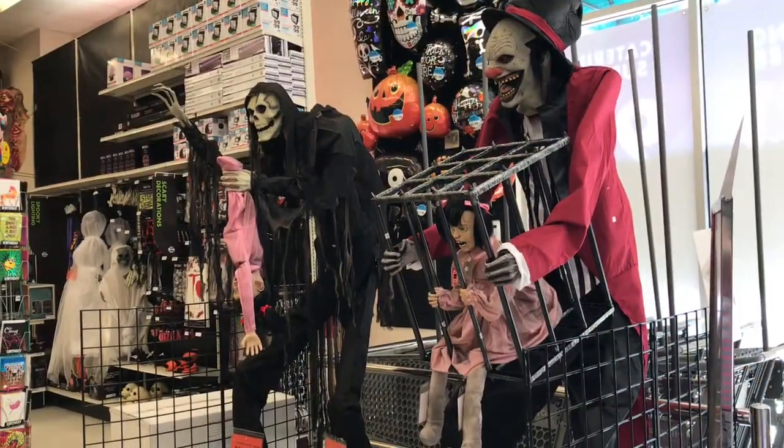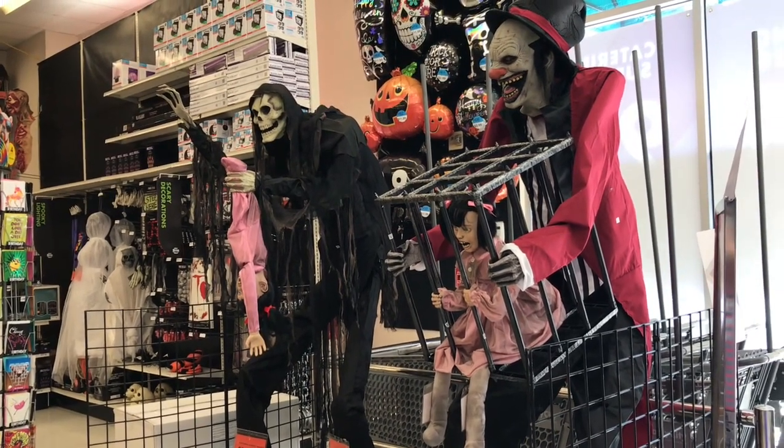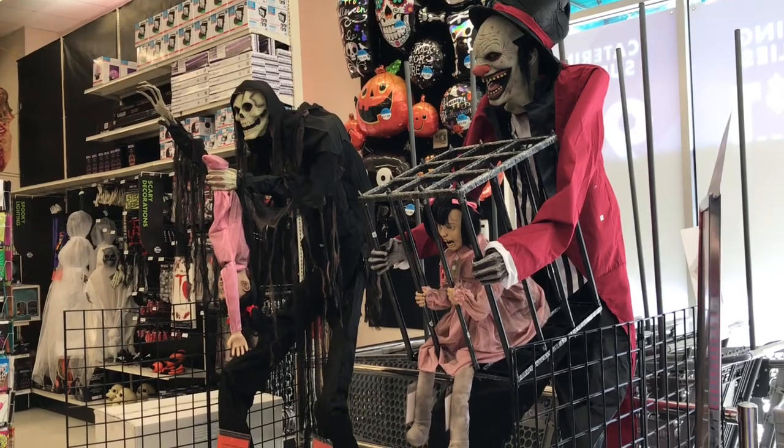So this is pretty much it for Party City. I think they have several good animatronics, we just can't try them out. But anyways, thanks for coming along. I hope you have a great day. Happy Halloween everyone. Bye.